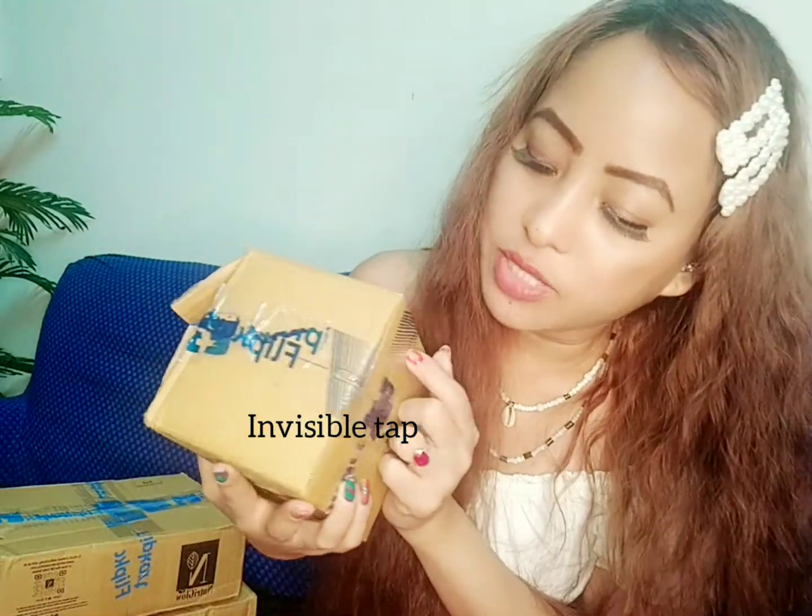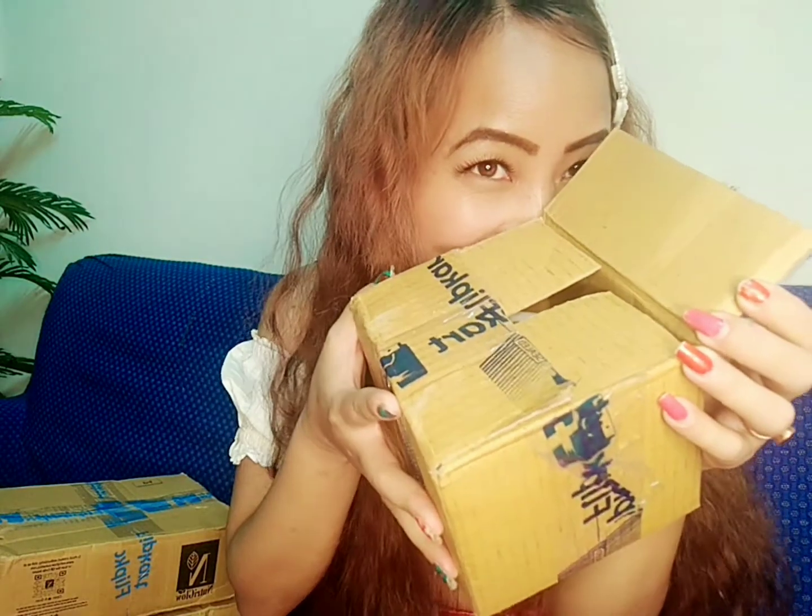So yeah, let's just get into the video. I'm sorry, I couldn't control myself and I just opened it a bit already — I'm so sorry, it's not fully open, I just opened this side. Okay, so let me open it fully now in front of you guys.